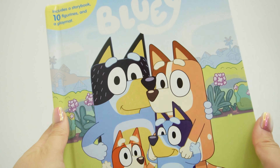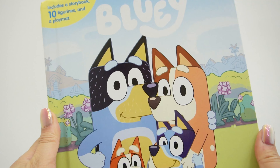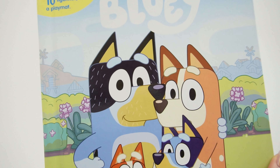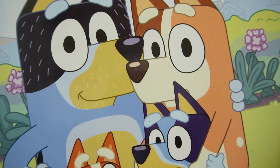Hi everyone, welcome to Ebi's Toy House and guess what? We got a My Busy Books. This one features Bluey and it just got released, so I am super excited. I love these My Busy Books because they come with a storybook, 10 figures, and a playmat. Let's check out the playmat and figures first.